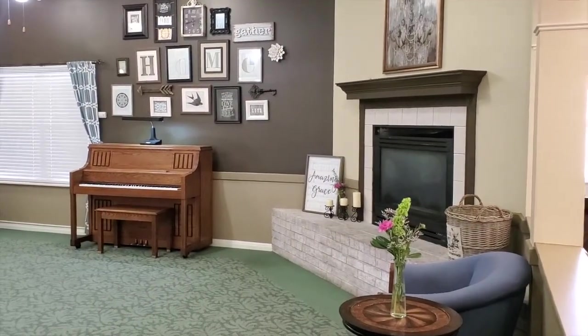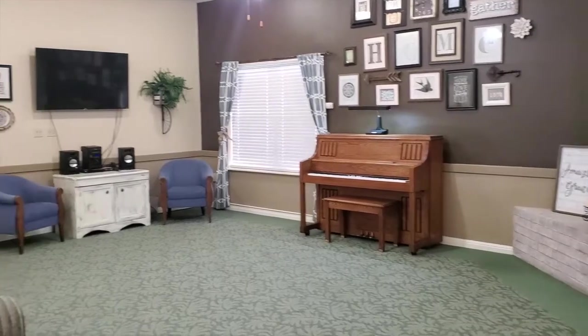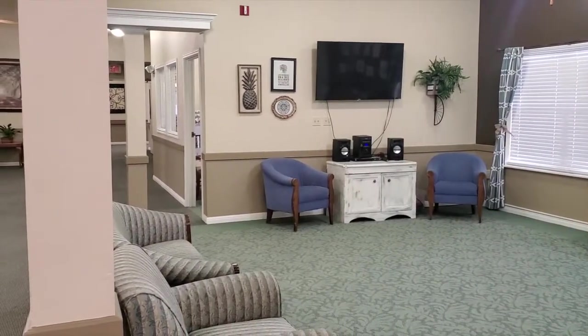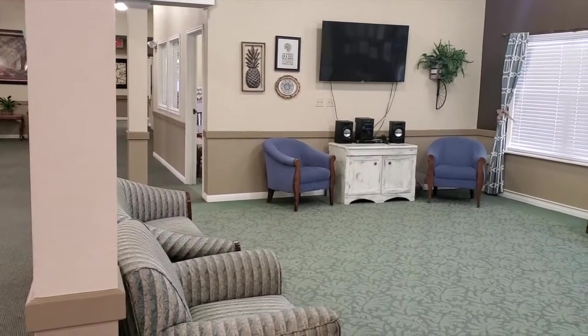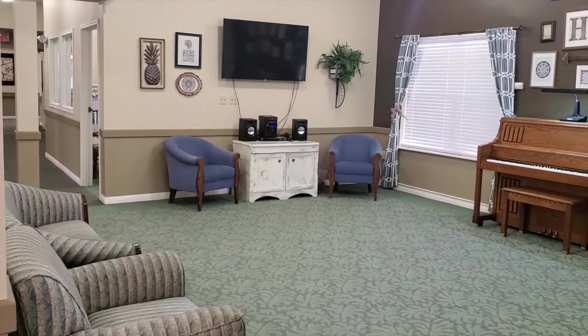This is our living room. It is located right at the front of our community. This is where a lot of our residents come just to sit, watch TV together. We have small group activities in here. This is kind of the heart of our community.